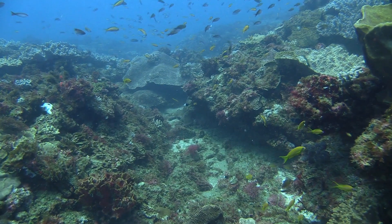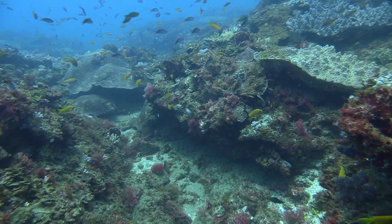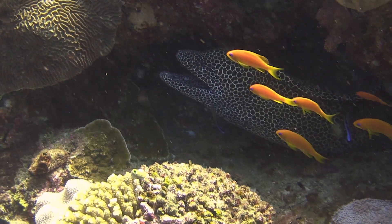Under the rocks and between the cracks, the ocean creates a natural shelter for many, from potato grouper to honeycomb moray eel.